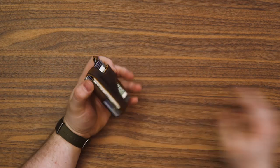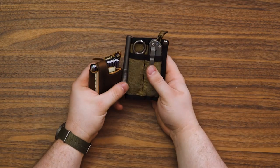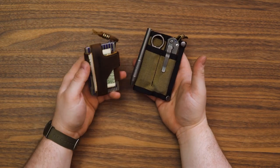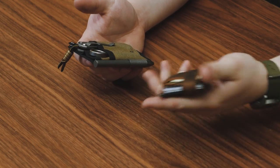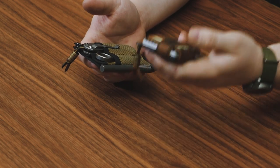I have a coupon code for Trayvax: use the code CARRYON with no spaces for 10% off and I get a little kickback. It's a good way to support a US company making US products with a 65-year heirloom warranty. If I'm going with just a solo wallet — going lighter for a night out or whatever — I'm probably going to be carrying the Contour.